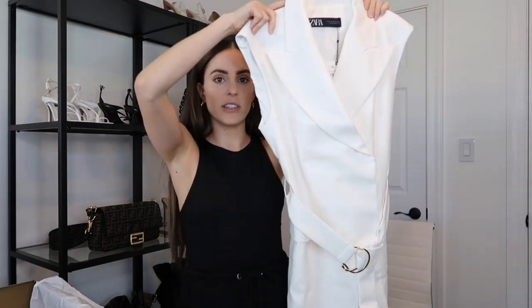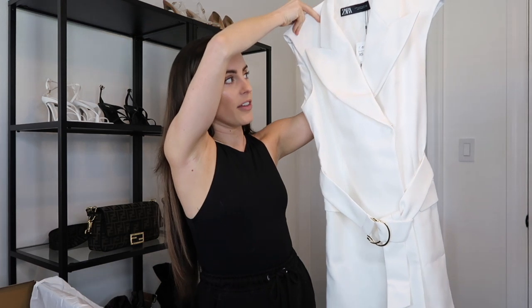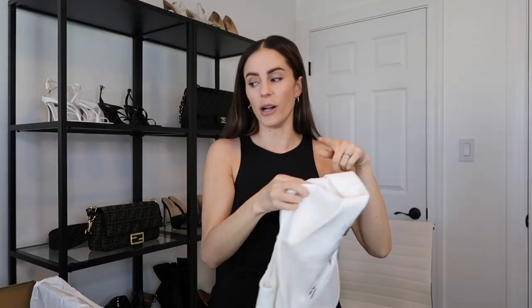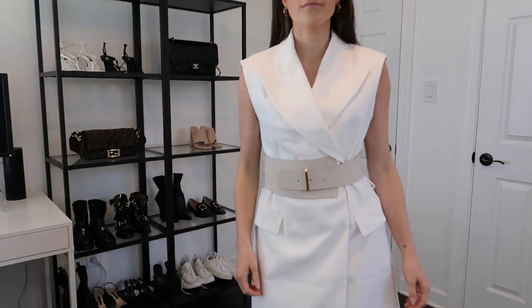This one I was really excited to share — it's a sleeveless white blazer. It's technically not a dress but it's probably long enough on me to be worn as one. I thought it would be really cute for Easter, even though we're not doing anything this year. You can layer items underneath, leave it open, or close it up with a belt. I also picked up this off-white waist belt from Zara to pair with it — I feel like it'll be a really good spring accessory.